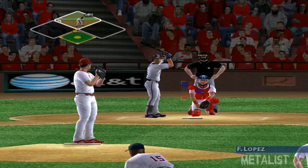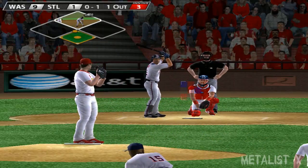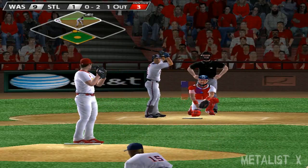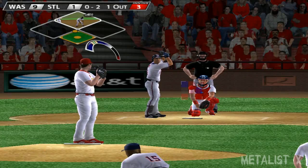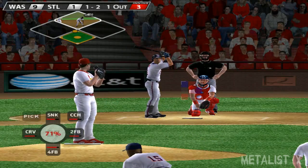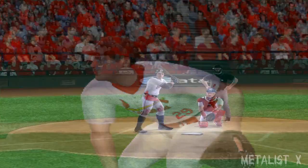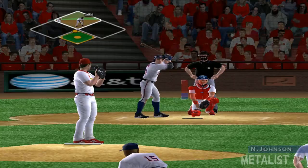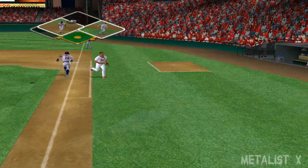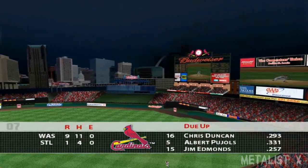Stepping in, one for two, Felipe Lopez. Carpenter fires a heater for a strike — 95 miles an hour. He throws a four-seamer, a sinker ball, and a two-seamer. Carpenter delivers a fastball out of the zone. He gets ahead of him and never looks back — sweet strikeout. Next up, one for two, Nick Johnson — popped a foul but the side is retired with one runner stranded. After two and a half, the Nationals lead by eight runs.